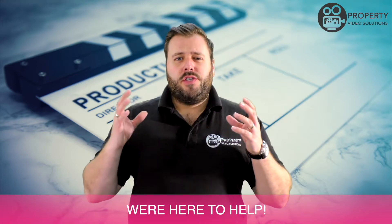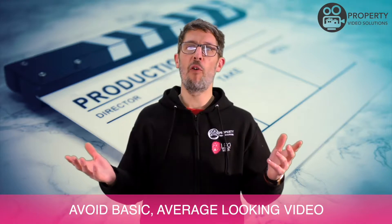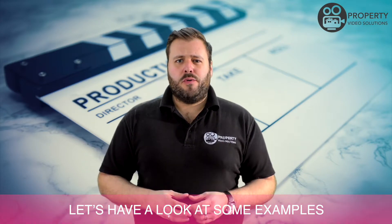We're here to help. Do you want to use an established and well-known production house without paying the earth? Avoid basic, average-looking video. We're introducing to you today Edit Credit. Let's have a look at some examples.